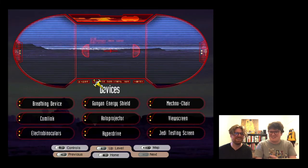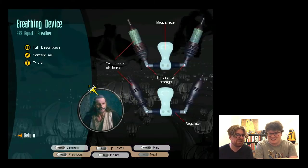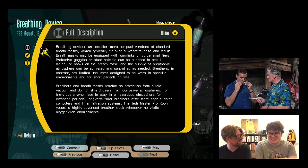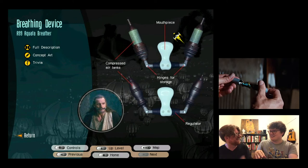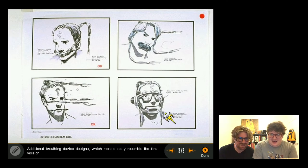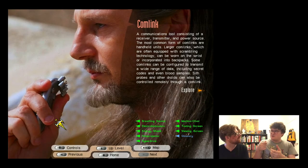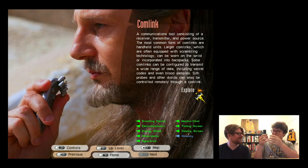They move to devices and spot the communicator/com link. One host notes it resembles something from the James Bond film Thunderball. They look at various com link designs; one looks like a Lego helmet. They recall that Phantom Menace action figures came with a com link chip that played character sounds - one host had a leather strap with all the chips attached to play all the sounds.